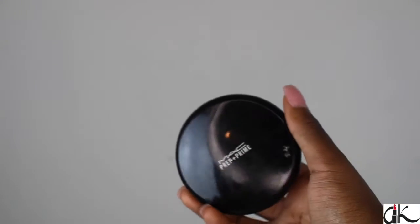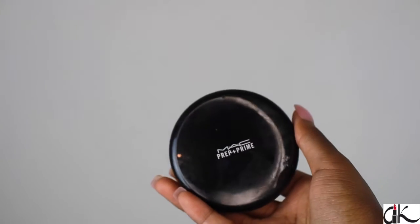To set my under-eye concealer, I'm now going to take my MAC Prep and Prime translucent powder. I usually don't use this at night when I'm going out because it does give me flashback in photos, but since I'm going to work I don't have to worry about flashback. I love this because it's quick and convenient, especially for work.